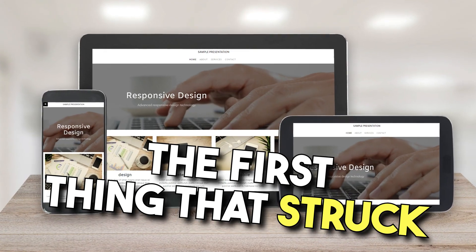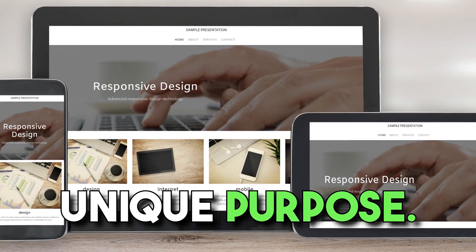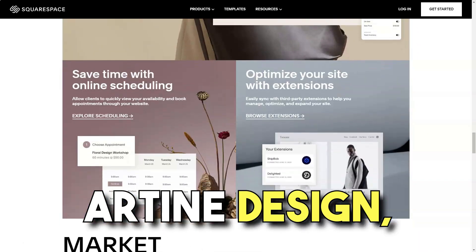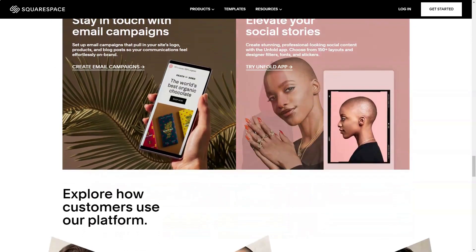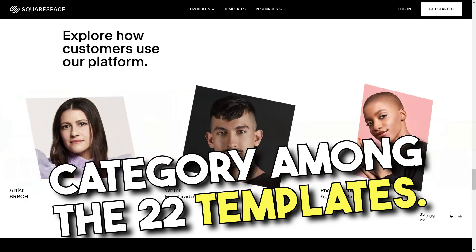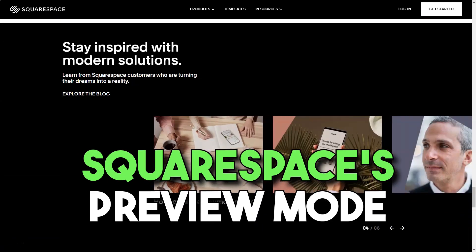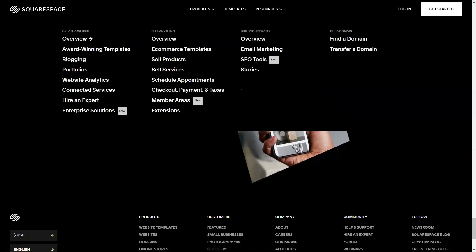The first thing that struck me was the sheer volume of templates — over 80, each tailored for a unique purpose. It felt like walking through a digital art gallery. Categories like online stores and more guided my exploration. As a copywriter, I naturally gravitated towards the professional services category. Among the 22 templates, the Reedy template caught my eye. Squarespace's preview mode was like a virtual tour, allowing me to experience every facet of my future site.